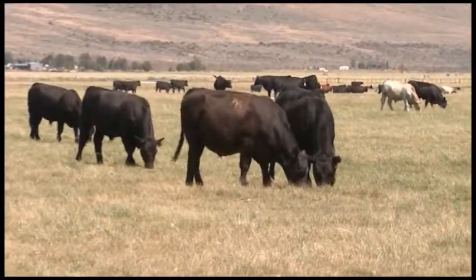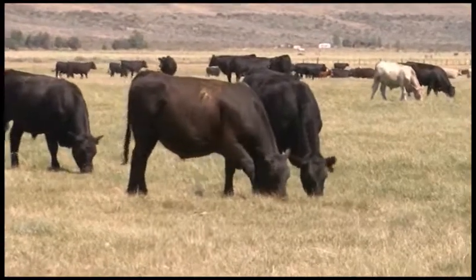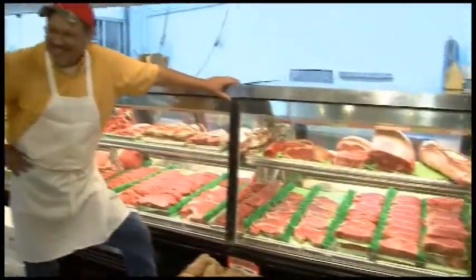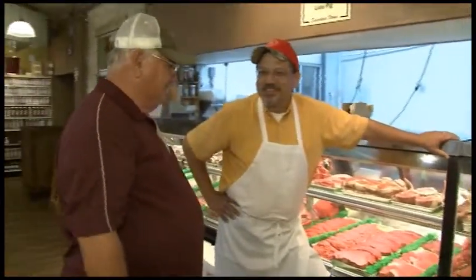When you hear somebody tell you, hey, that's the best steak I ever had, that's the best brisket I ever had — it just makes you feel good. It's a living. The cattle industry has been good to us and the cattlemen have been good to us. And we try to just keep it going and make it better for them.